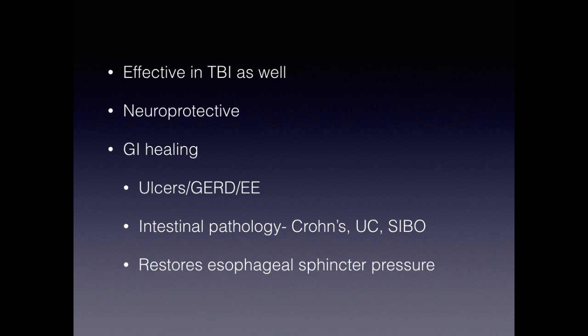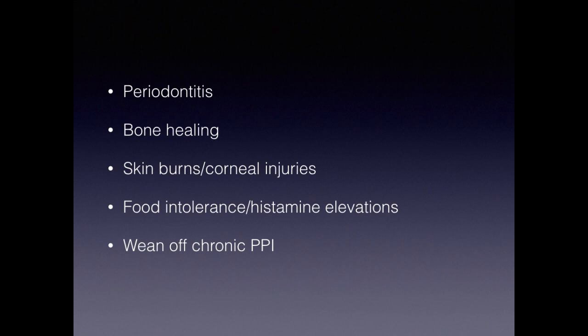Most common applications are gut and soft tissues, and it works amazingly well. BPC also helps with bone healing, periodontitis, tooth infections, skin burns, and corneal injuries. There's a topical form for burns and wounds. It's also been helpful for food intolerance with secondary histamine elevations, and for weaning people off chronic proton pump inhibitors. PPIs, like many medications, can adversely affect cellular and mitochondrial function and promote the aging process — so if BPC can help people get off PPIs and heal the gut, all the better.